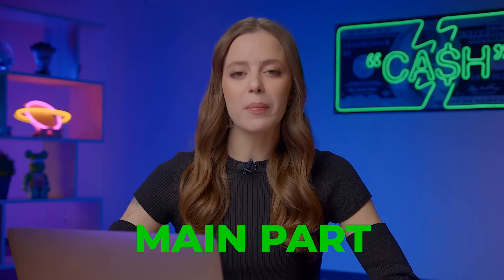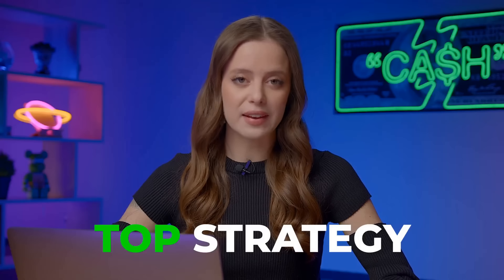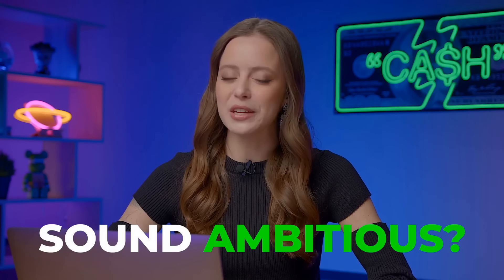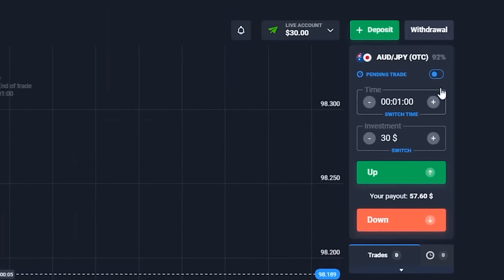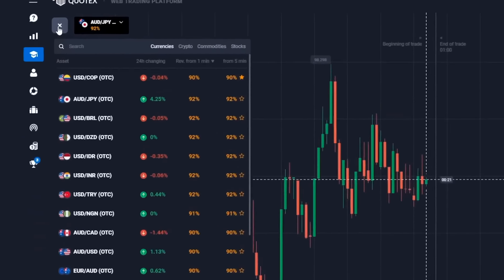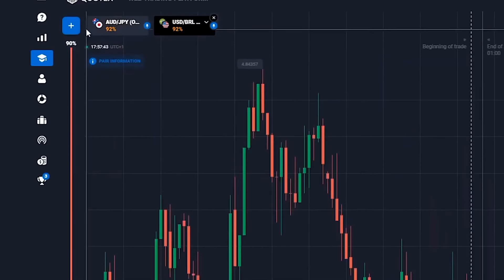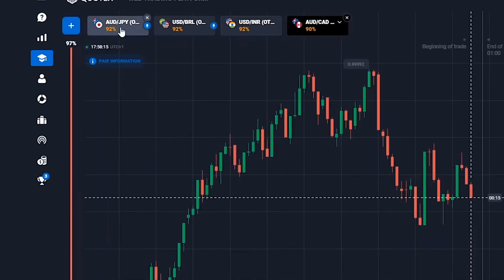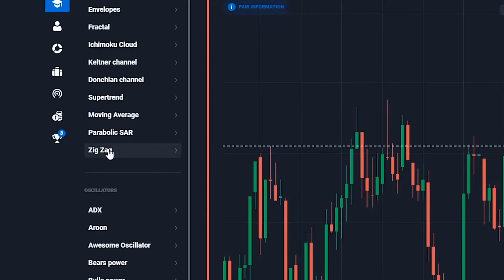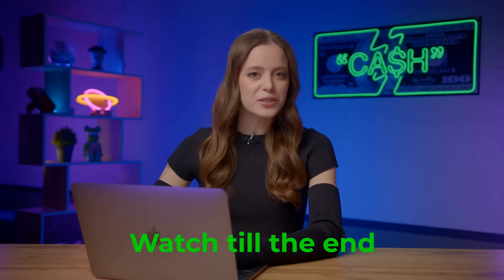Now let's dive into the main part of today's video. I'll be walking you through my top strategy, starting with $30 and aiming to turn it into a whopping $5,000 in just 10 minutes. First things first, let's set up our Quotex platform. Step 1: set the candlestick timeframe to 30 seconds, trading time to 1 minute. Our currency pairs for today are the Australian Dollar and the Japanese Yen, the US Dollar and the Brazilian Real, the US Dollar and the Indian Rupee, and the Australian Dollar and the Canadian Dollar. We'll be relying on two powerful indicators — zigzag and stochastic oscillator.